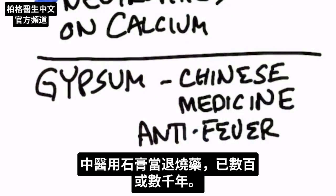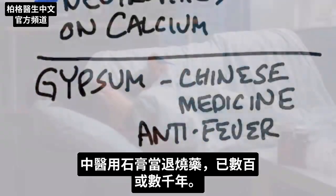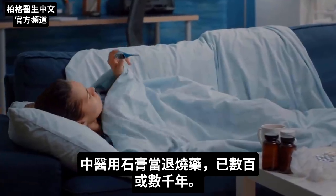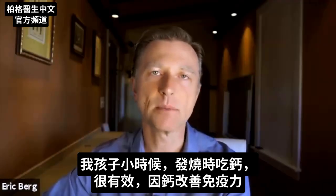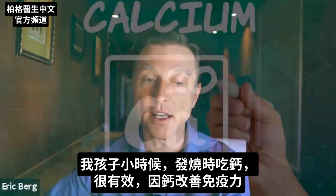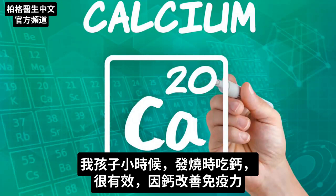In Chinese medicine, gypsum has been used for hundreds of years, if not a few thousand years, for fevers — it's anti-fever. This is why I had great success with my kids giving them calcium when they were younger if they got a fever, because calcium improves your immune system.